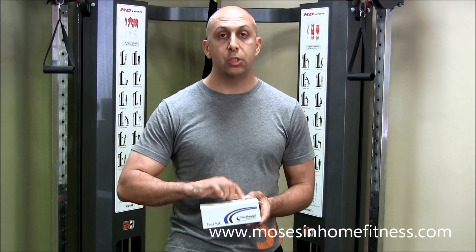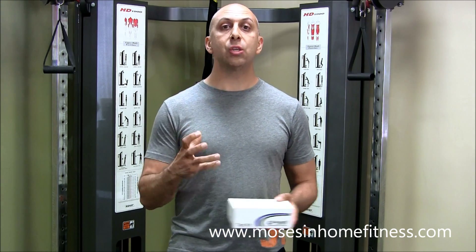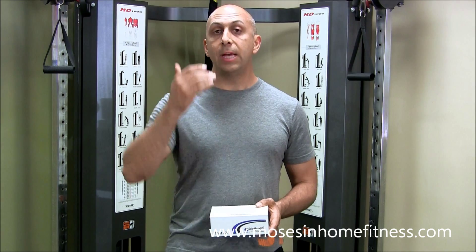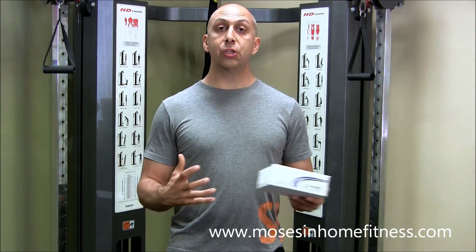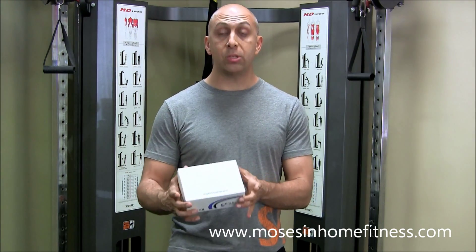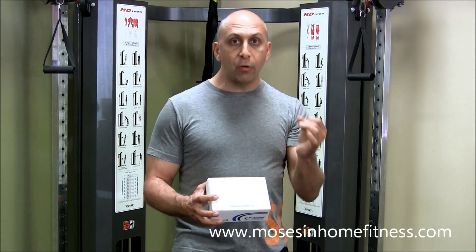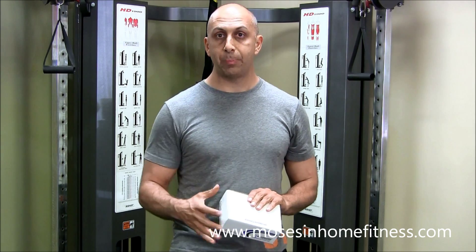The ones I focus on — I look at cortisol. We do a saliva test and measure cortisol four times in a day. Cortisol is the stress hormone that wakes us up in the morning. It should be highest in the morning and gradually go down throughout the day — that's the circadian rhythm of cortisol. Every time point tells me something about you.